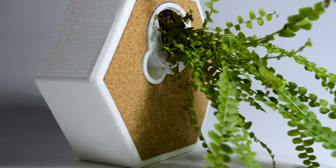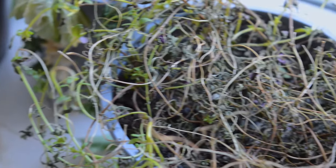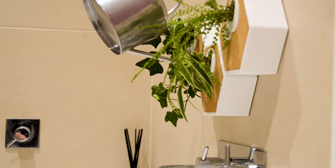The NOKU canvas is for everyone. It's for the person who always forgets to water their plants. The NOKU canvas is self-watering and only needs to be refilled once a month.